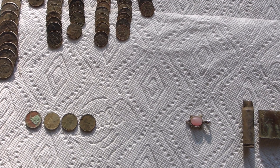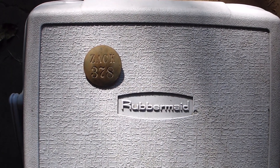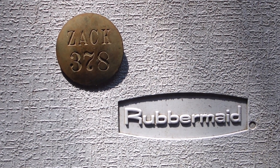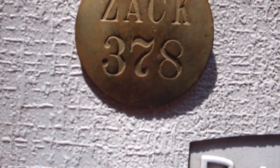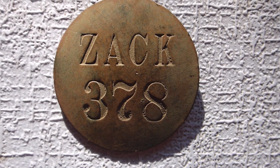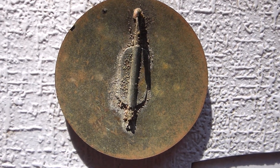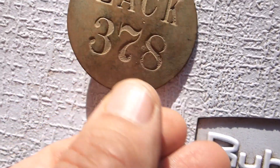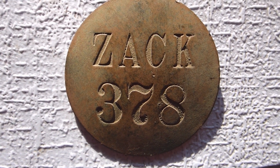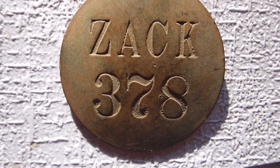That's it for the last two hunts. I almost forgot — I had this in my pocket from yesterday's hunt. My neighbor's out there blowing leaves so you might hear that. I found this badge — 'Zach 378' — it had a pin on the back. I'm thinking it might have even been an employee badge somewhere. Really nice find; I'm glad to have that.